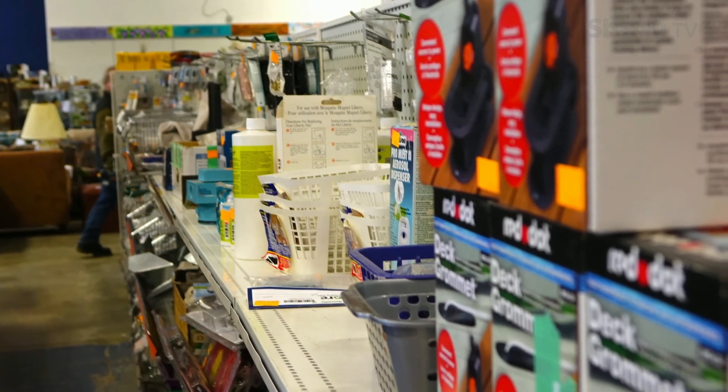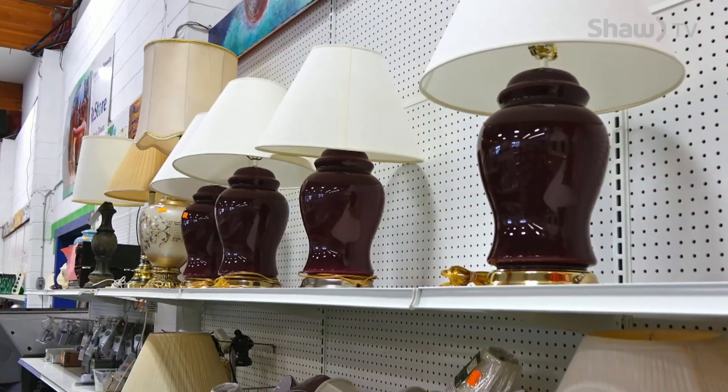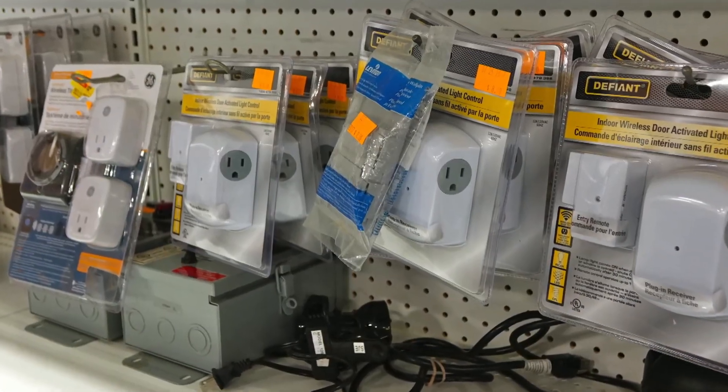We sell everything at about 40 to 70% off retail price. All of our items are either very gently used, or we do get new items donated from retail stores.